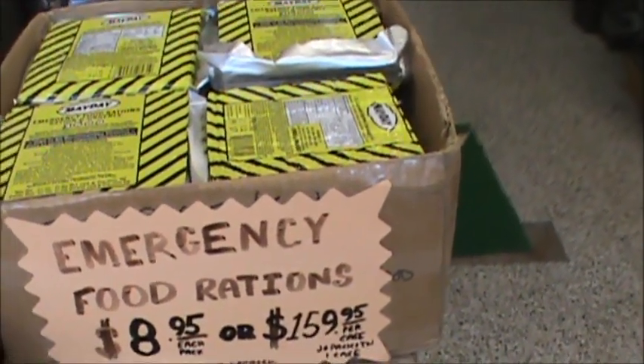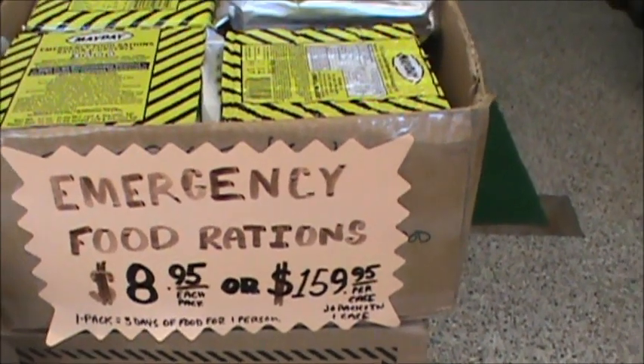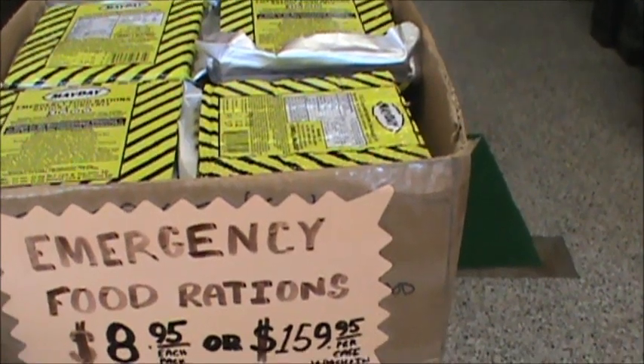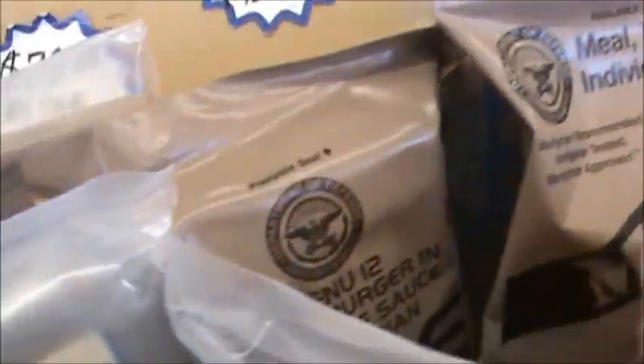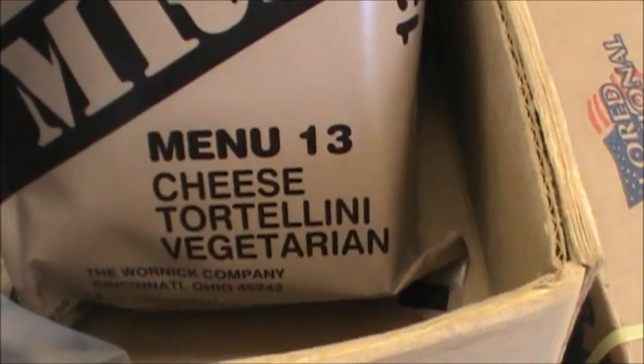We had sold a lot of these. If anybody needs some food rations, you can get a case for $160 or $9 for one pack — one pack equals three days of food for one person. They're just basic MREs. And here's some military MREs too, $80 for the case. Those are more full meals — some are just bars and cookies, while these are actual little meals that you mix with water.